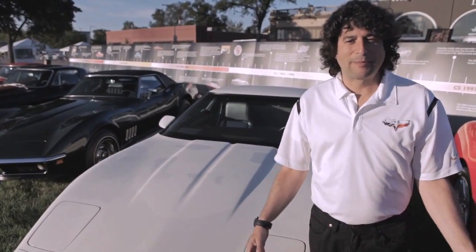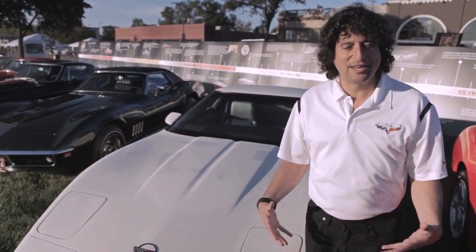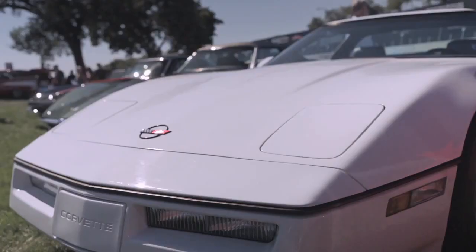Hi, I'm Harlan Charles. I'm Corvette product manager for Chevrolet and I'm here today to talk to you about the fourth generation Corvette.